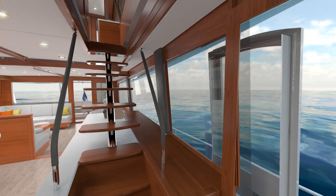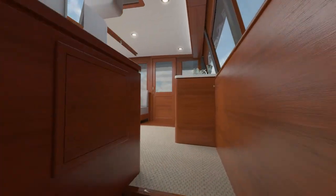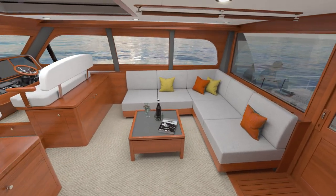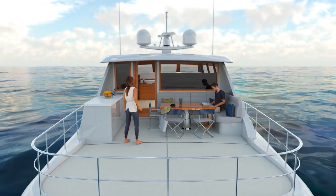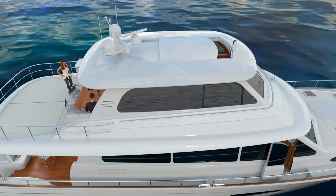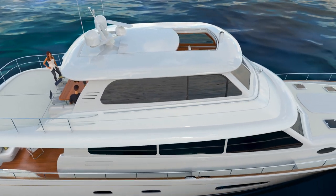Taking the internal stairs to the Skylounge, you'll discover a generous climate-controlled space for relaxation that leads directly to a massive entertaining platform complete with sink and kitchenette for preparing drinks and snacks. The massive sunroof and electronic windows create a sense of fresh open space from where the helmsman can control the extraordinary performance of this yacht.